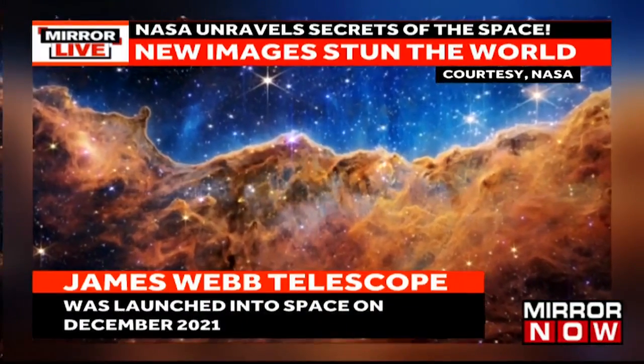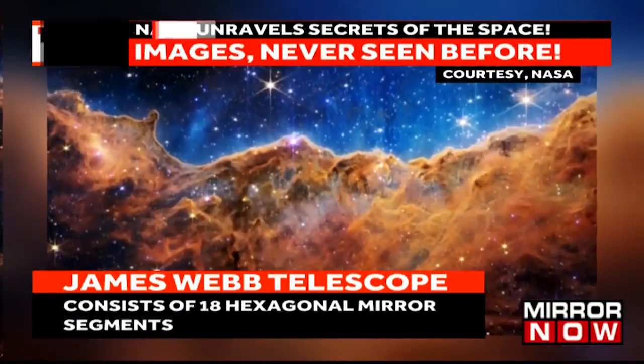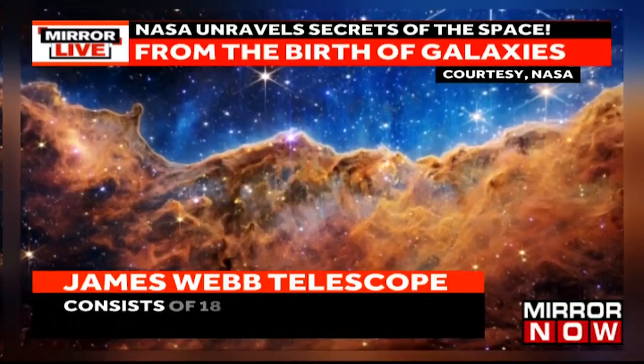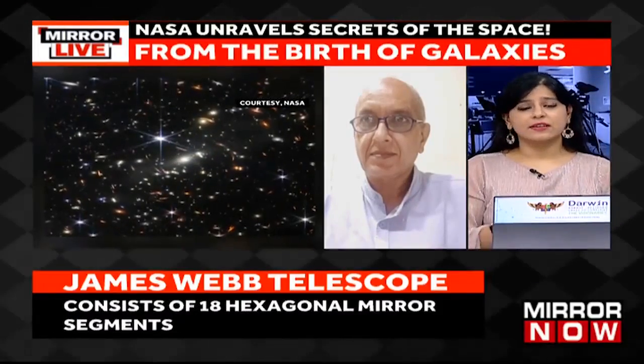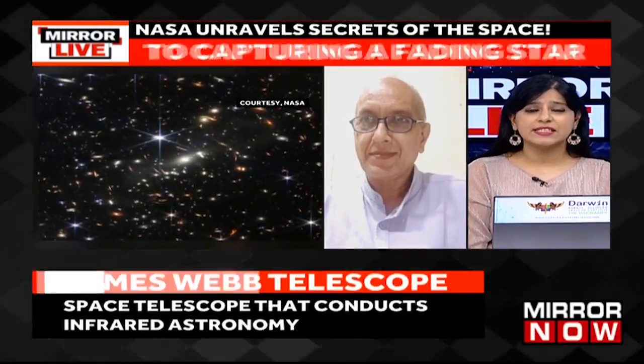But what does all of this mean for mankind, coming one step closer to unraveling the mysteries of the universe? The kind of detailing in these images put out by this telescope represents a whole lot of exciting new data as far as the field of research and study into the universe is concerned.